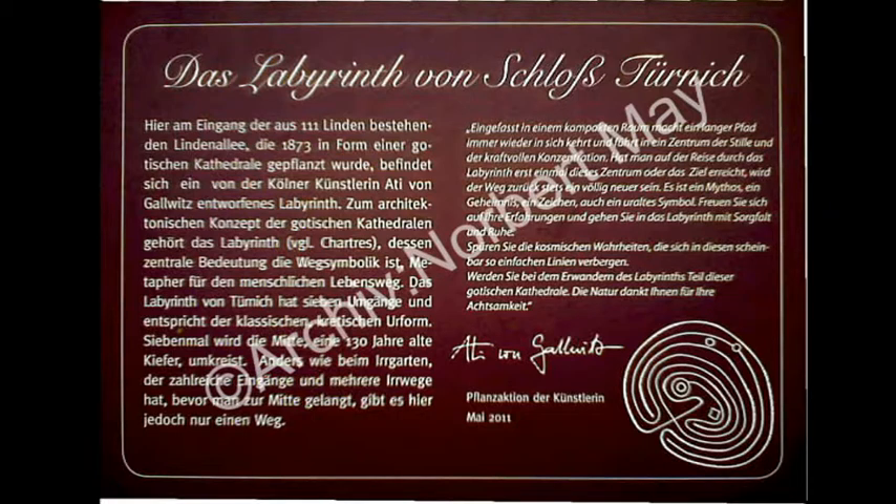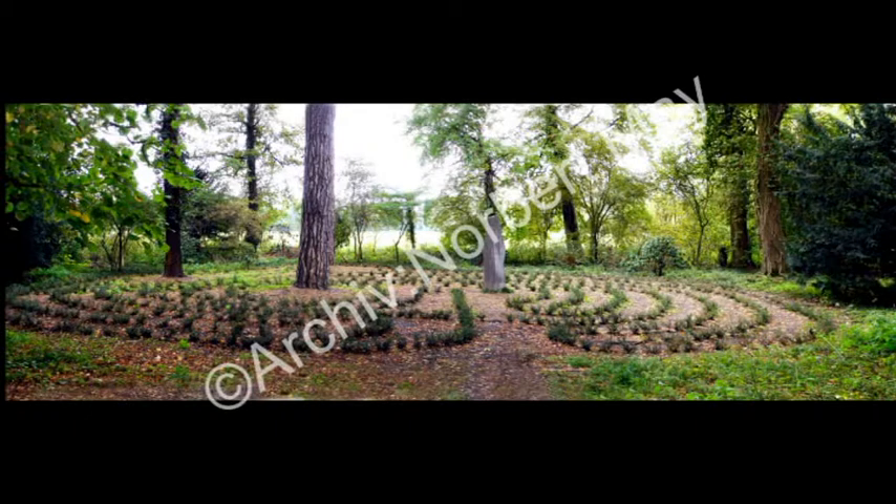Wenn man den Weg einmal verstanden hat, geht man mit einem neuen Blick ins Leben zurück. Dabei soll es auf die Aktivität des Miteinanders ankommen. Die klassisch runde Form eines kretischen Labyrinths weicht hier einem leichten Oval, das von einer großen Kiefer in der Mitte dominiert wird. In einer Gemeinschaftsaktion setzten zahlreiche Helfer, gegen eine Spende von je 5 Euro, einen Ilex Crenata Convexa in den Boden und leisteten aktiv einen Beitrag im internationalen Jahr der Wälder.